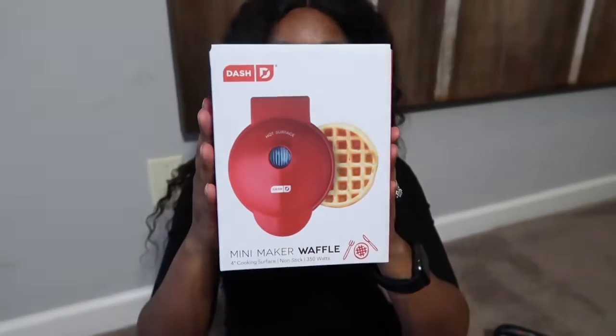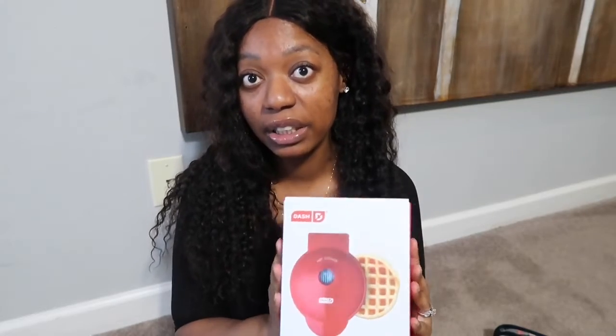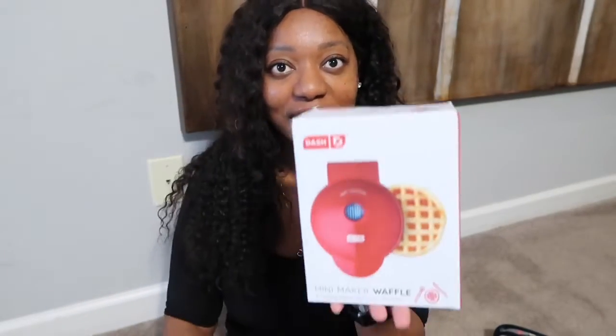Anyway guys, so I was at Target — y'all, these little waffle machines are ten dollars! So yeah, if you're looking for a little Secret Santa gift, a quick Secret Santa gift, try these out. I really like these little waffle makers, and they have a little weight to them. This would be a cool gift for under ten dollars.